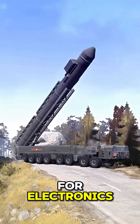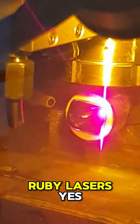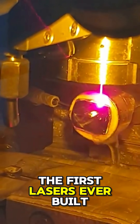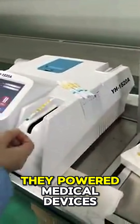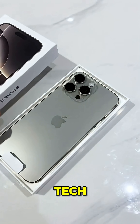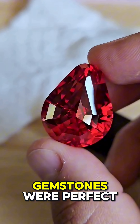And even semiconductors for electronics. In lasers and optics, synthetic ruby lasers were some of the first lasers ever built. They powered medical devices, range finders, and advanced communication technology.